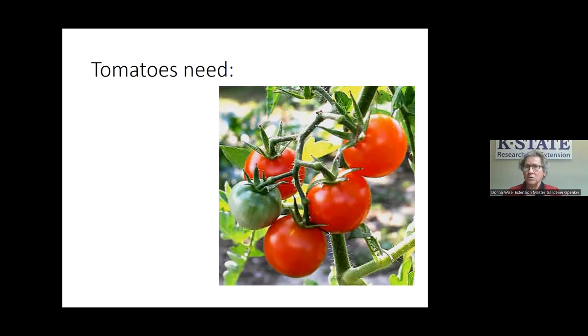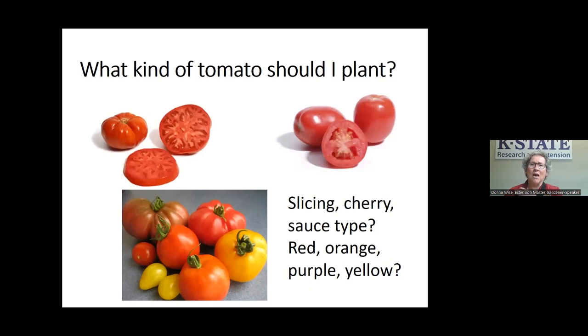When deciding where to plant your tomato, think about what tomatoes need. First, they need light — a good six to eight hours, at least half a day of sunlight. In Kansas we have plenty of full sun. They also need nutrients, so the type of soil matters. And they need water — can you get water to your plants easily? The easier it is to water, the more likely you'll do it as often as needed. Natural rainfall won't do the job, especially during drought, so supplemental watering is essential.